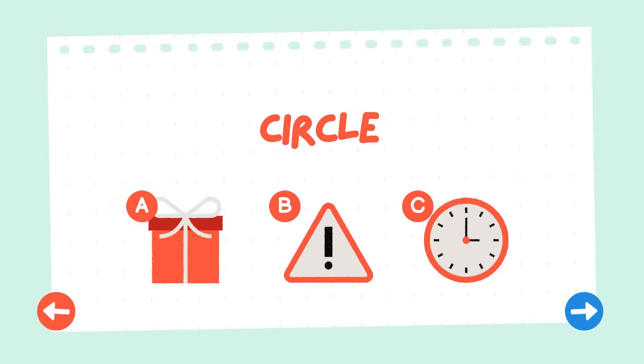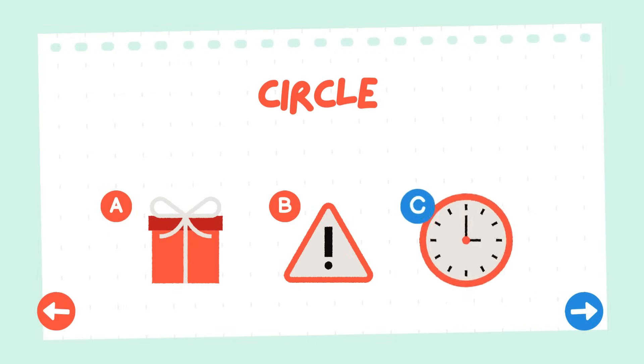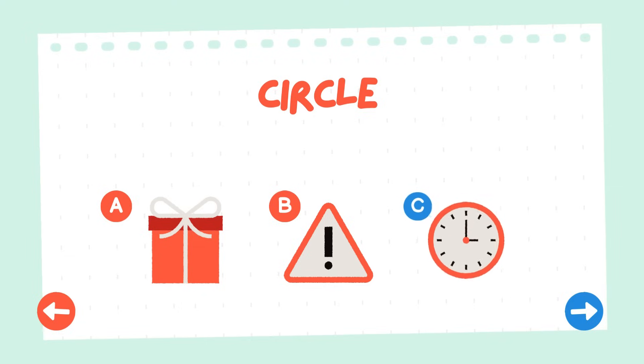Would you be able to locate the circle for me? Well done team! You've successfully located the circle. Keep up the great work!